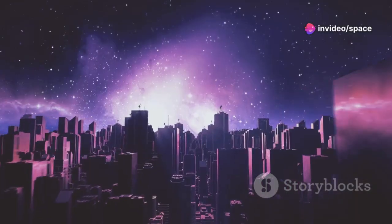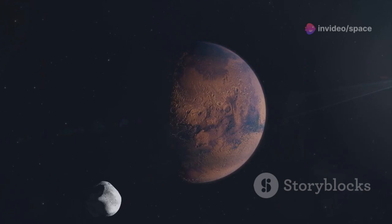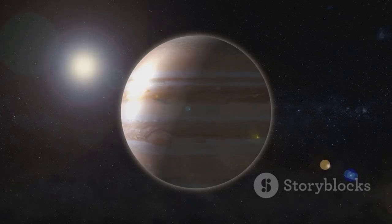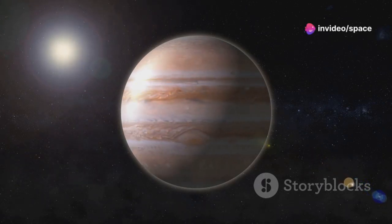Picture our solar system as a sprawling city. The sun is the bustling downtown, while the inner planets, like Earth and Mars, are the busy suburbs. Traveling farther out, we encounter the gas giants — Jupiter, Saturn, Uranus, and Neptune — like sprawling suburbs with less activity.